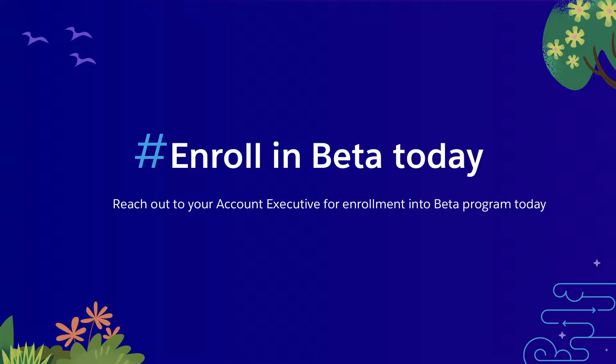We do have a beta — it's in the Summer release and is just now going out. You can get access to the beta by reaching out to your account executive and asking them to enroll you in the beta program. They'll go through a relatively easy process to get you set up and started. With that, I want to thank you for your time. I really appreciate it and I hope you liked what you saw. Thanks, have a great day.